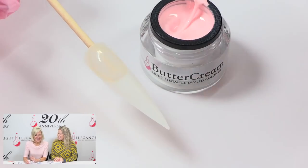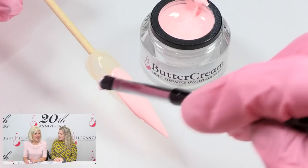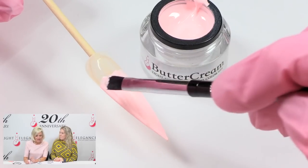I am wearing Butterflies. Two of my favorite colors in the Light Elegance line are Party Girl and Pink Tutu. Butterflies is right in between the two — it's not as bright as Party Girl, but it has more color than Pink Tutu, and it has a little less yellow to it.